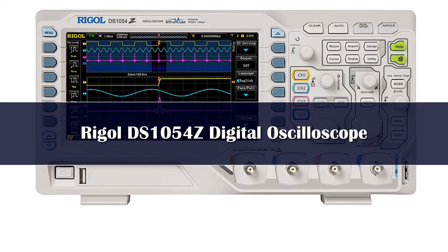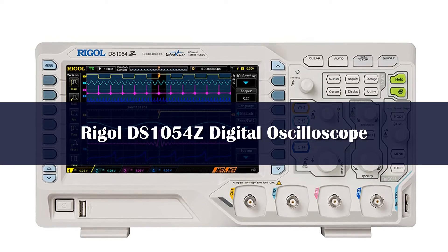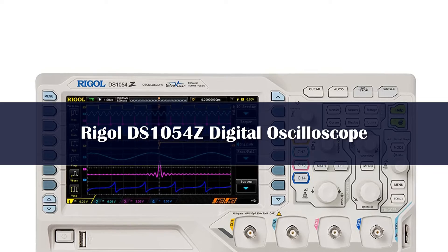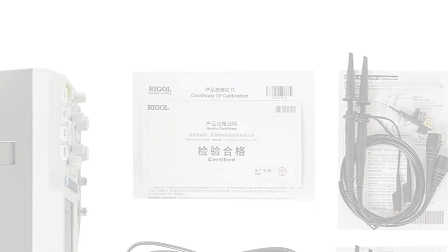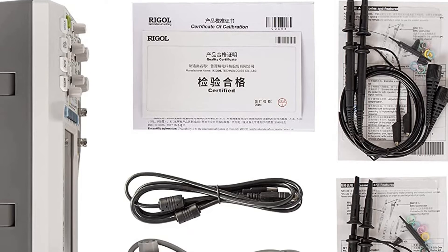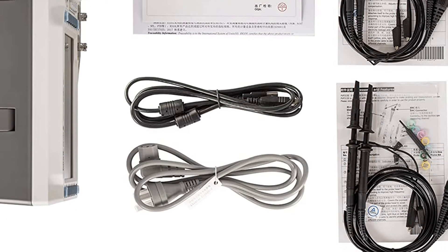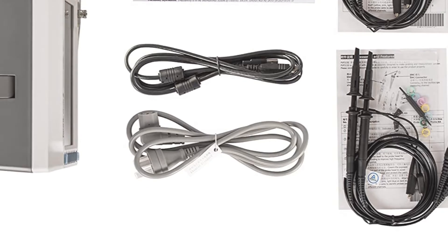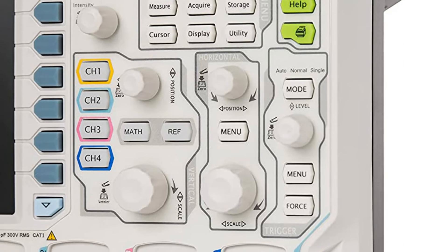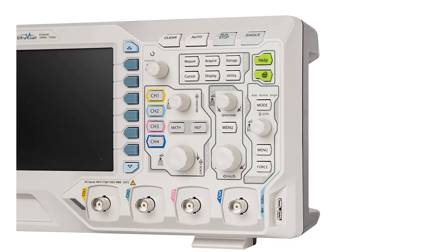Rigol is present in the next position on our picks today with a great oscilloscope that is comparatively better than most options available in the market. This highly functional oscilloscope might just be perfect for professional applications. Our pick is the Rigol DS-1054Z Digital Oscilloscope. As the name suggests, it is a digital oscilloscope that features a major advantage over the analog option. This digital oscilloscope operates over four channels instead of two, giving you a more detailed and precise result.